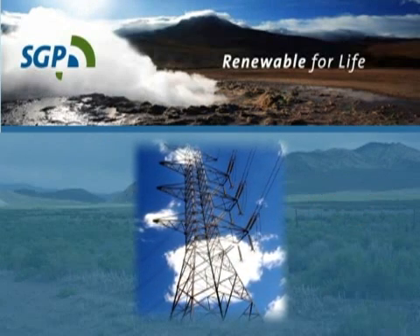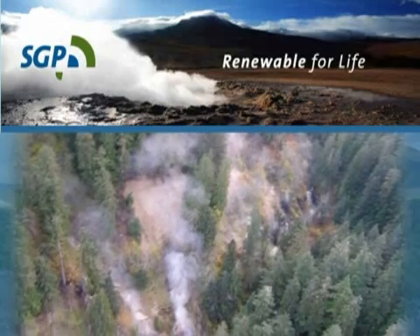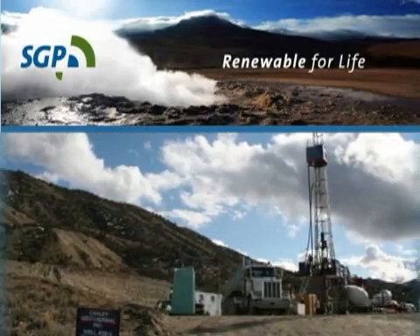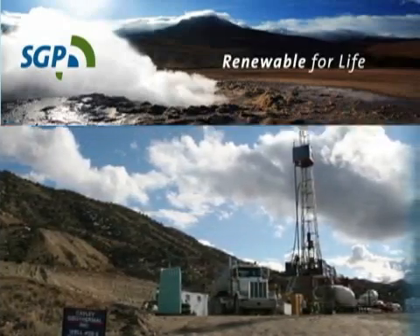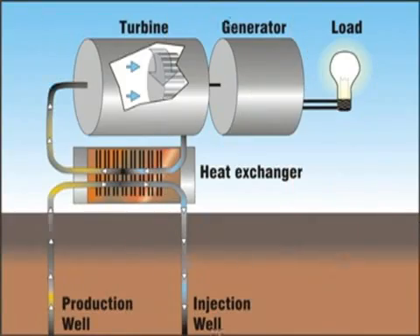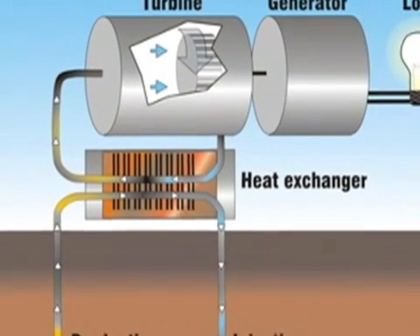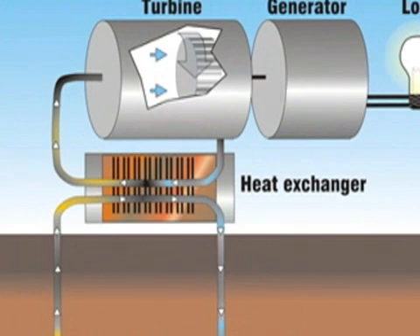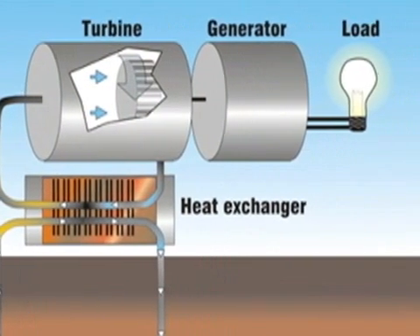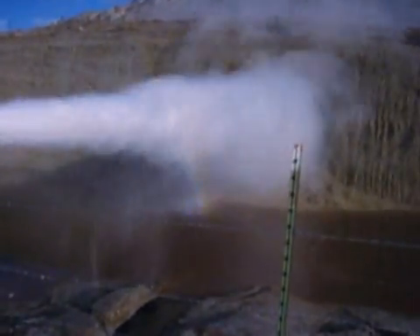Generating power from geothermal is really a function of temperature and flow. We use hot water or steam that we drill for, much like an oil and gas process. We drill down, essentially pump the hot water to surface, and run that water through a heat exchanger process that has a working fluid that boils and goes to steam and turns the turbine. Then that geothermal fluid gets injected back into the reservoir, so these things are running on a closed-loop system.